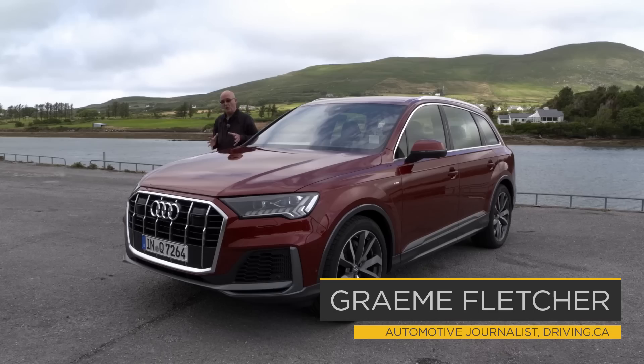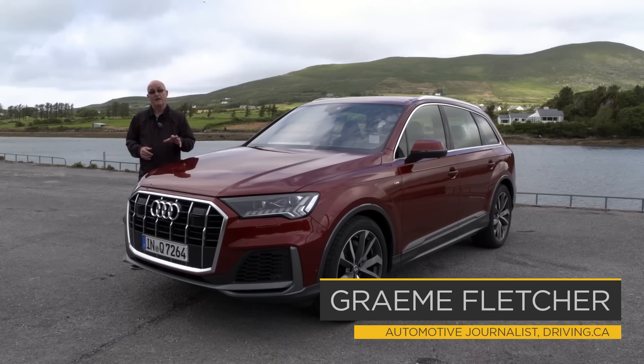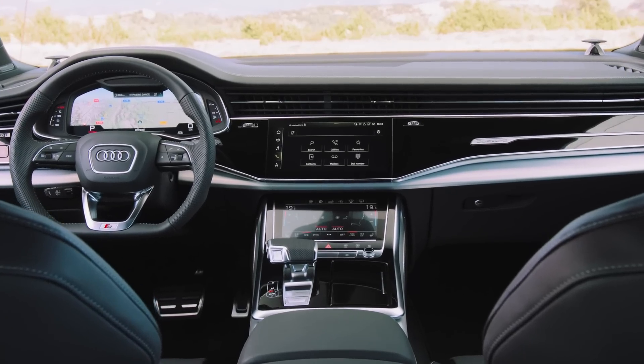Now midway through its life, this Audi Q7 is getting a makeover for 2020. When it arrives it'll come with sharper exterior styling, a new cabin and a better engine.